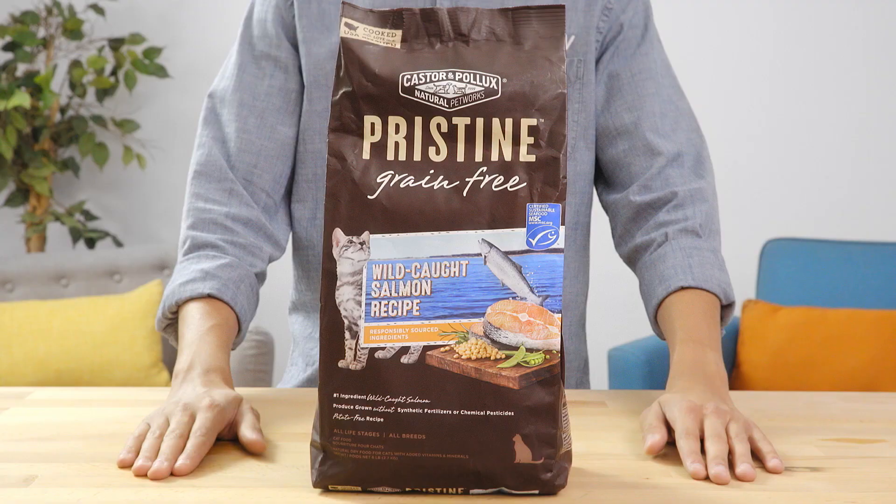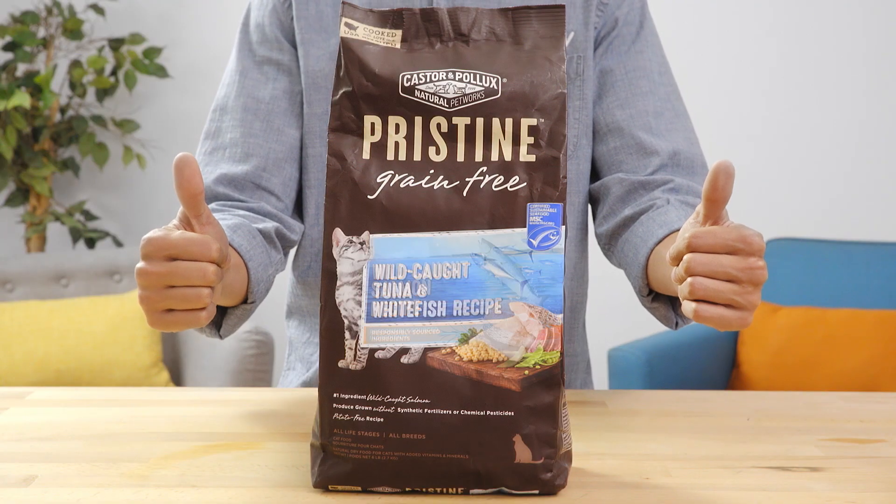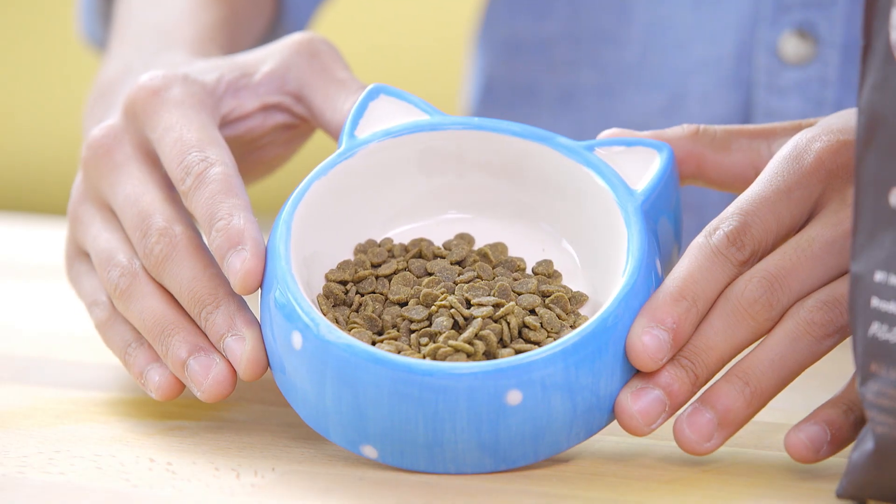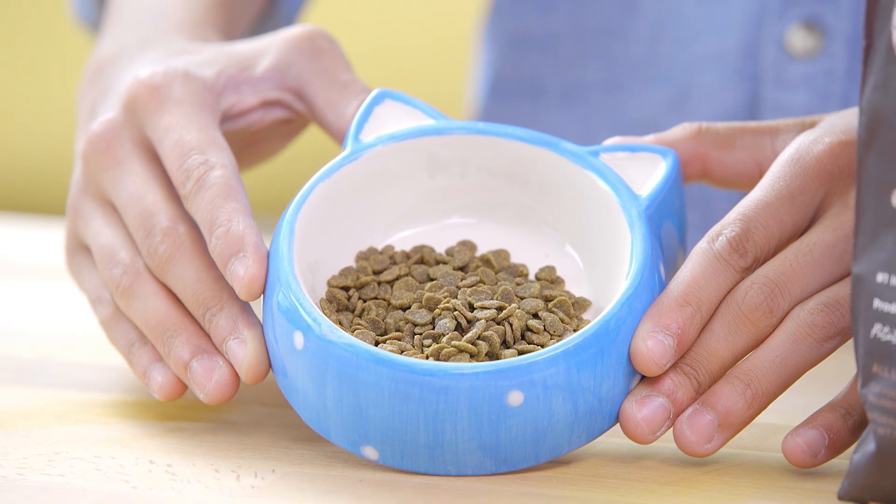They offer varieties like wild-caught salmon, tuna and whitefish, and free-range chicken and turkey, giving your cat some delectable options that you can feel good about.